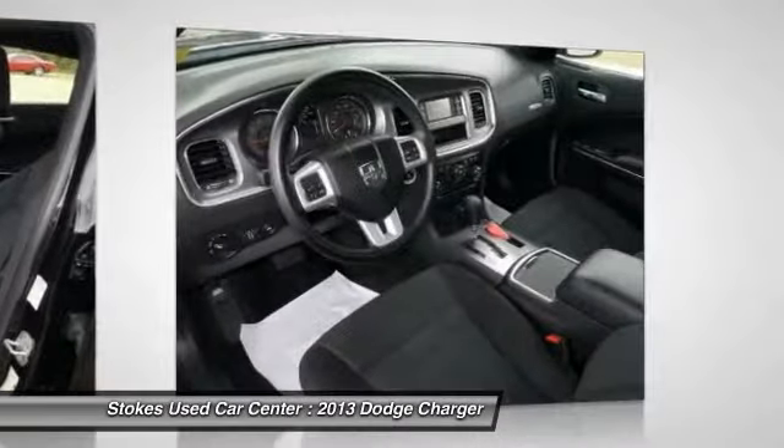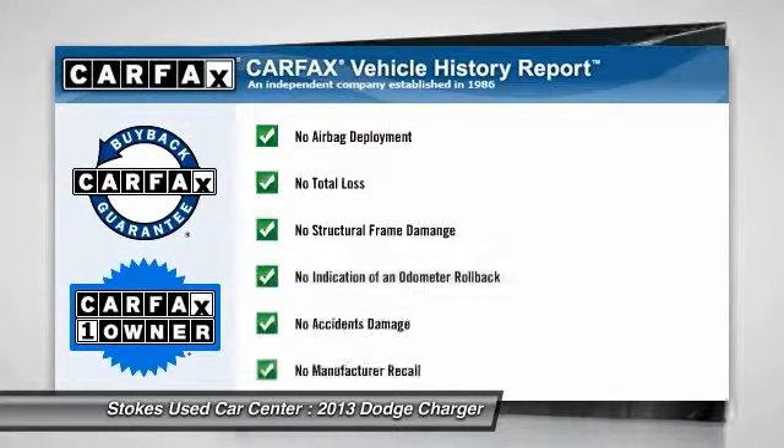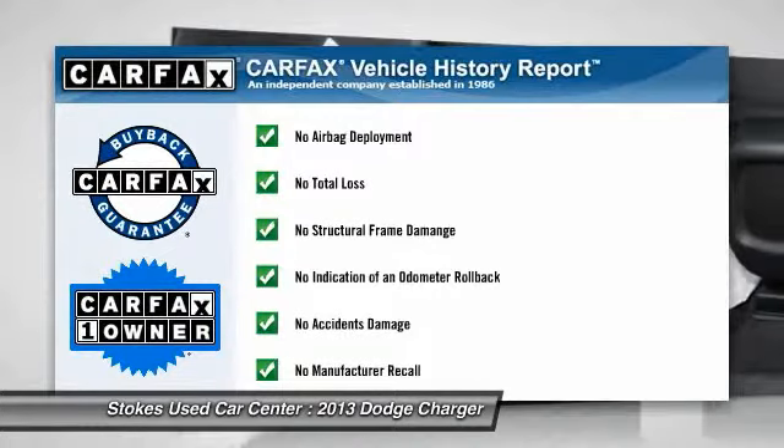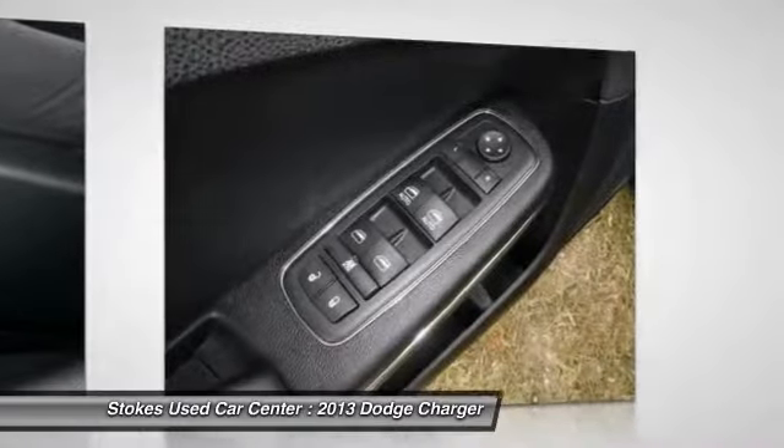Driver airbag. Keyless start. Keyless entry. Four-wheel disc brakes. This vehicle is Carfax Certified One Owner and qualifies for Carfax Buyback Guarantee. Come take a test drive today.